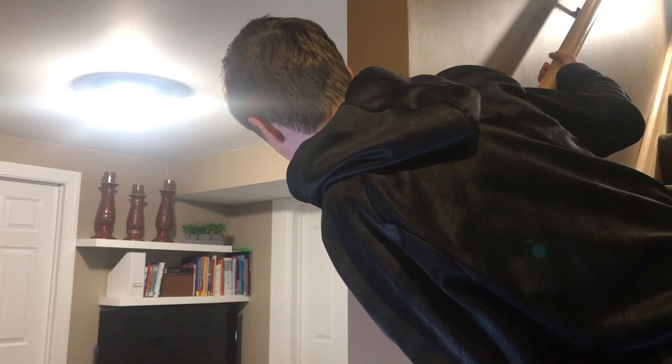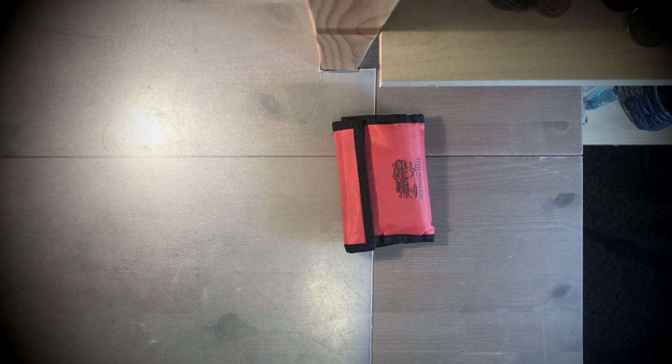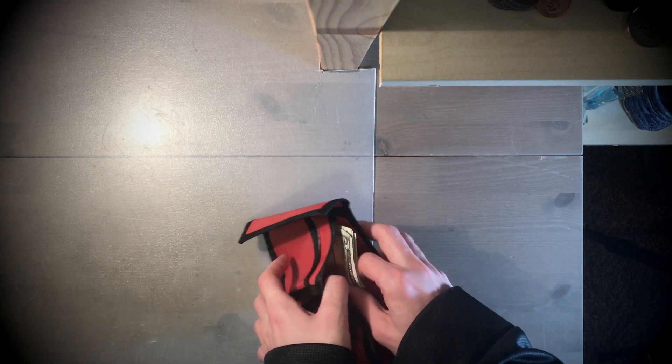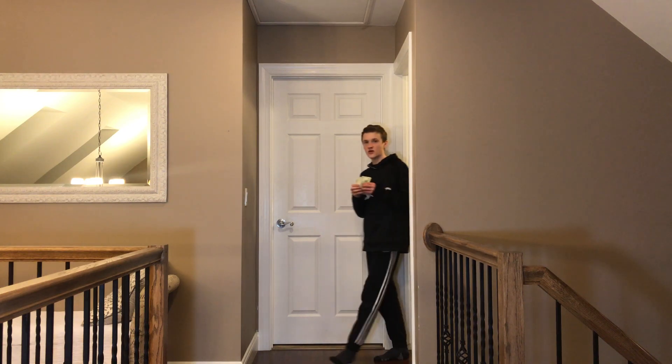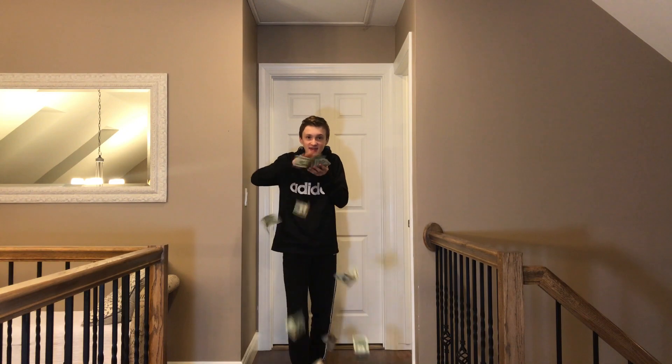Hey Dad. What? What are you doing? Can't you see I'm playing video games? Okay. I'm playing video games — who said payday? Did I come early? Yeet. Hey, what are you doing? AHHHHH!